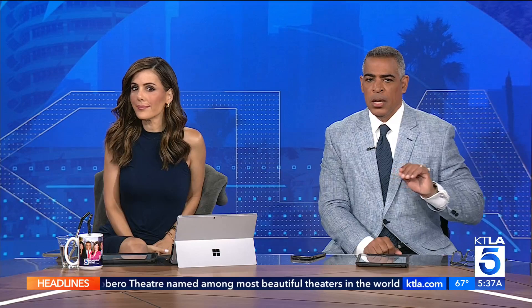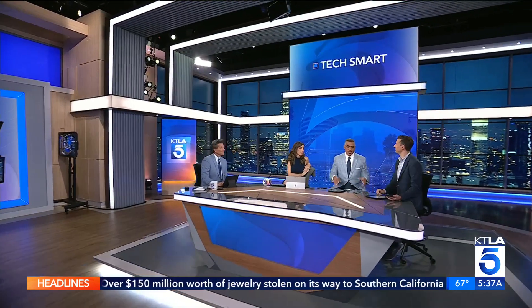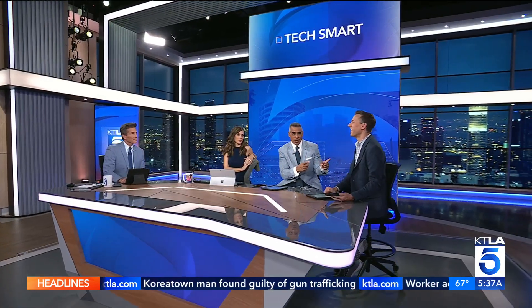Rich is checking out some of the new features on iOS 17, which is available as a public beta. He's sharing his advice on whether you should download the as-yet-unfinished version of the software. If you're the average person just trying to use your phone on a daily basis, probably not. If you're a little tech-savvy and you've got a secondary device, absolutely.